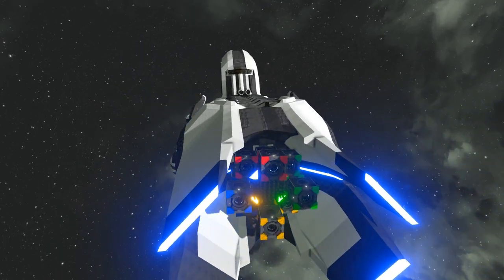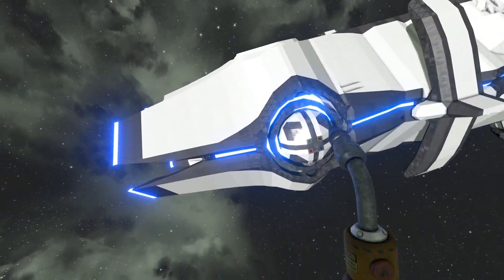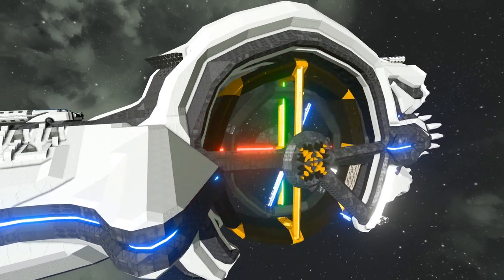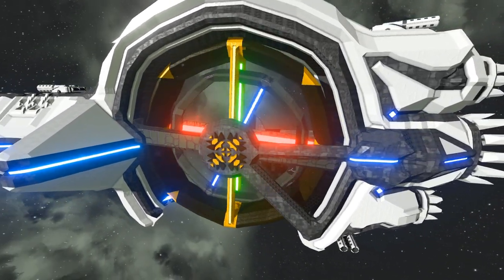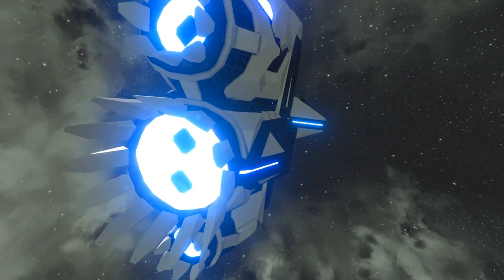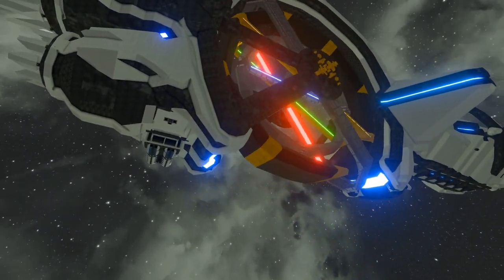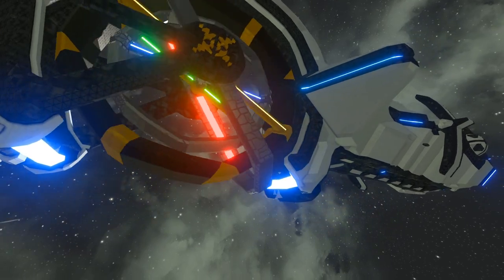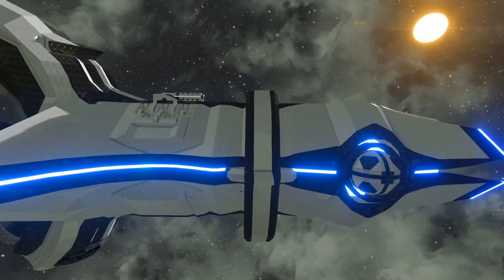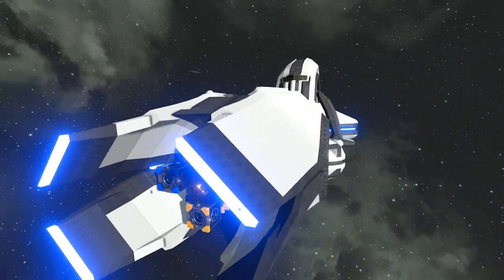I gotta look into whatever this lighting mod is that it's using, because these lights along this are insane — that looks so cool. The workshop description actually recommends pasting it in as a station. I don't exactly know why, but I followed along and I'm pretty sure I pasted it in as a station. I don't really know if there's enough moving parts that things may break, or if it's just that much more performance heavy for it to be a dynamic grid. Overall, that should cover the basics of what you need to know before dabbling with this one.